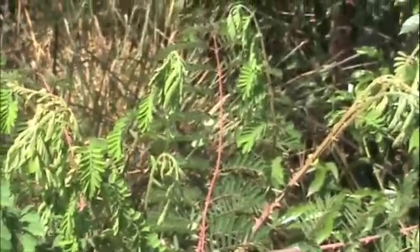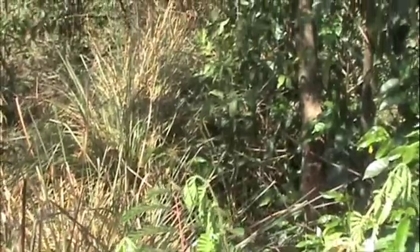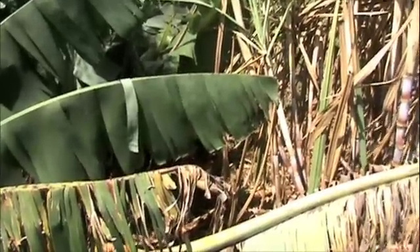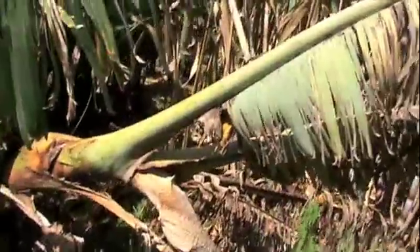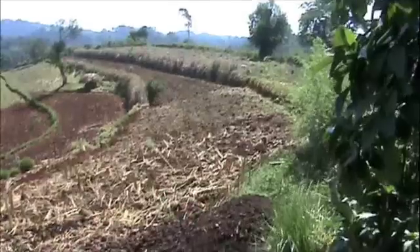You can see here vetiver under the shade of the coffee. It does not grow quite so well, but it is still not bad. Here he is growing bananas. He takes advantage of the impact of vetiver on the nematodes that affect the bananas, getting better yields.